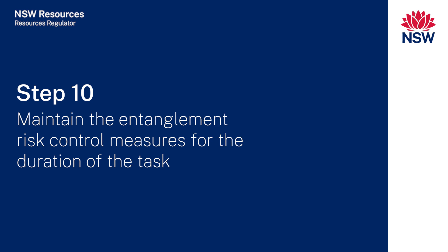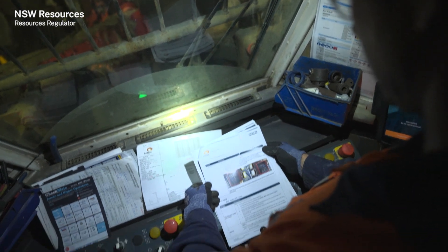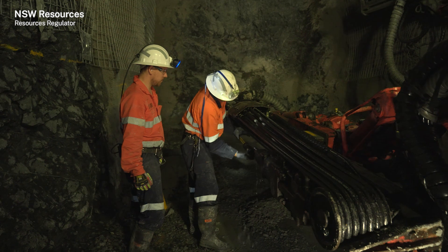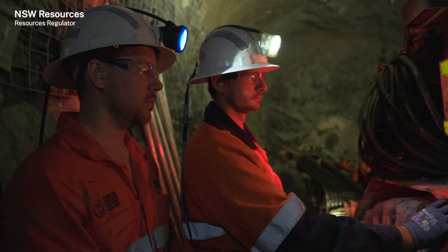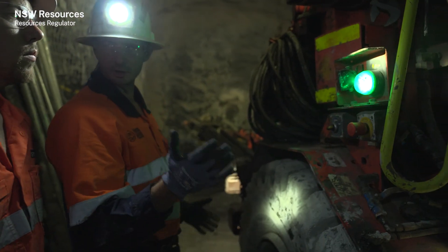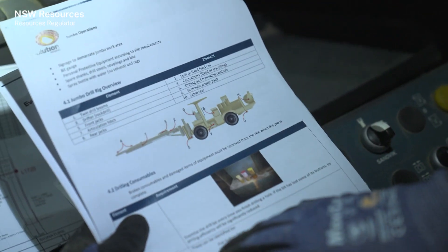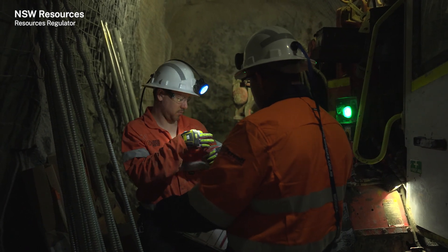Step ten: maintain the entanglement risk control measures for the duration of the task. The operational risk assessment would have identified the risk control measures, including the preparation of an implementation plan. Protection measures for operators, off-siders and other workers might include stopping work when a control measure is absent or no longer effective, stopping work when rotating or moving parts need replacement or maintenance, equipment pre-use checks, supervisor inspections, supervisor task observations, senior management observations, and other relevant worker observations.